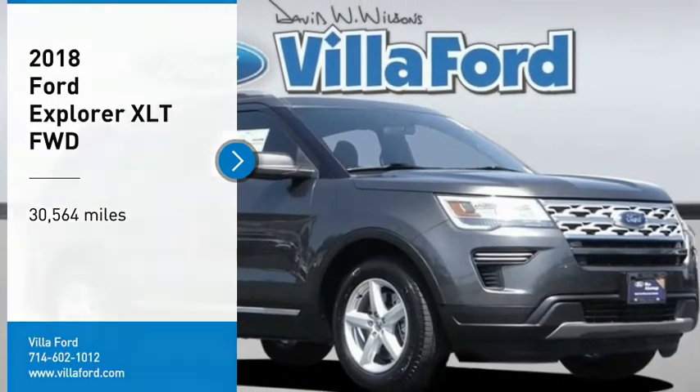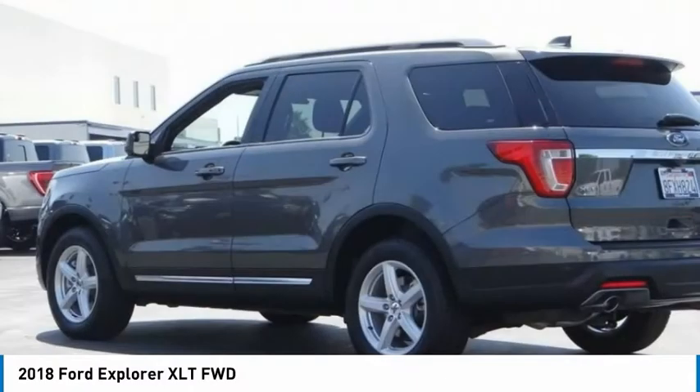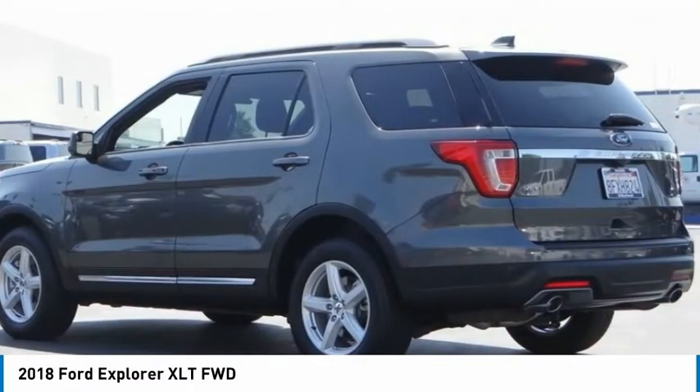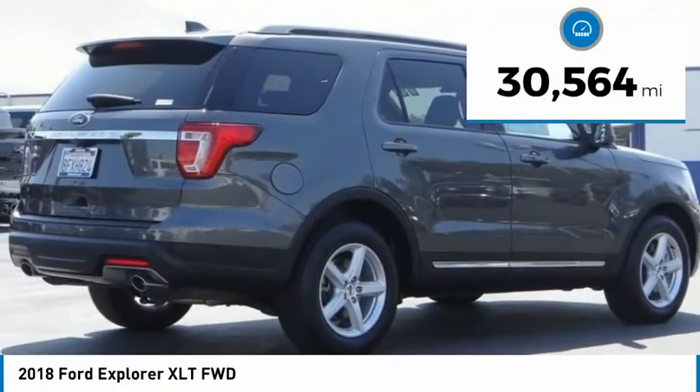We are pleased to show you the 2018 Explorer. You've got a lot of capabilities to call on in a Ford Explorer. Don't underestimate your choices. This vehicle has less than 35,000 miles.